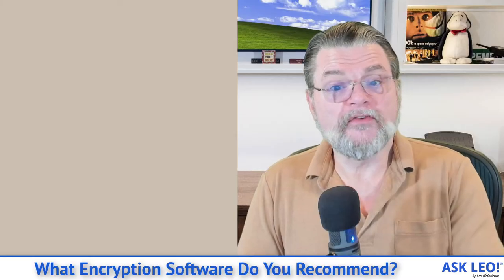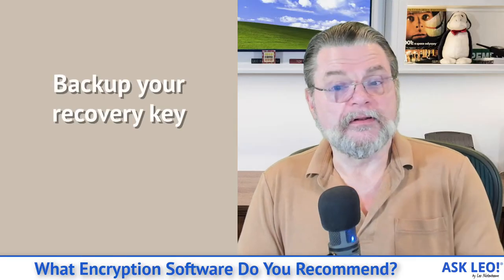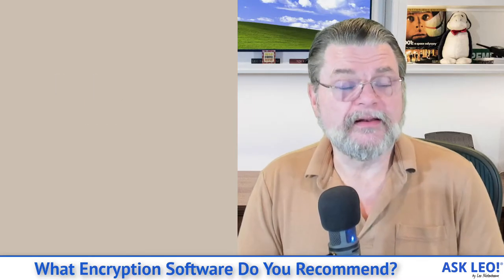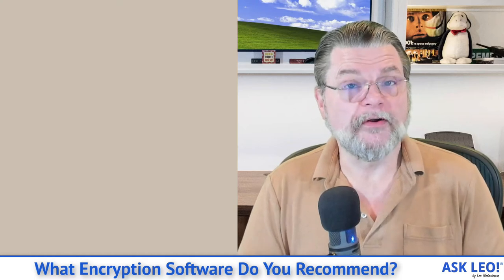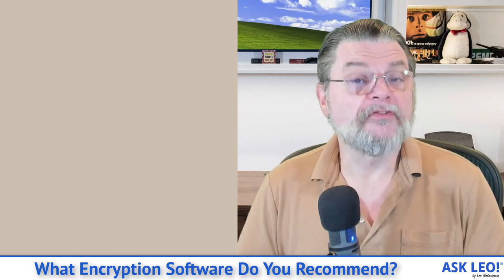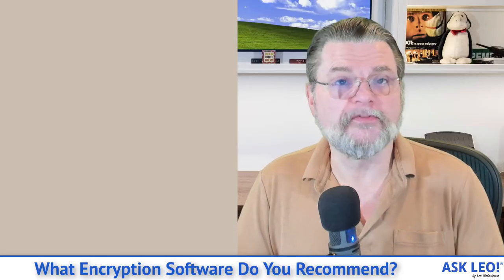Make sure, of course, that you back up your recovery key if you're using BitLocker. BitLocker for your internal hard drive is great, especially in laptops. And there are, of course, scenarios where you can use BitLocker to encrypt external hard drives or thumb drives if you're going to exchange them with other Windows machines.